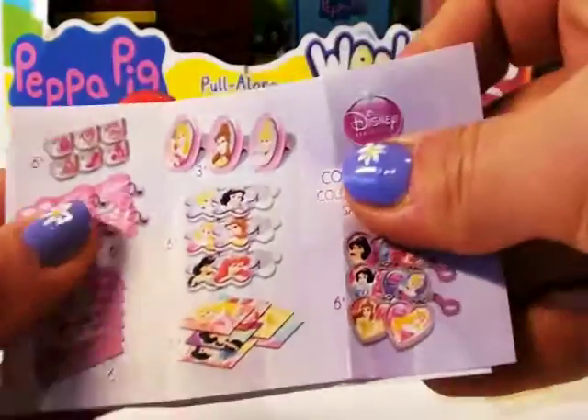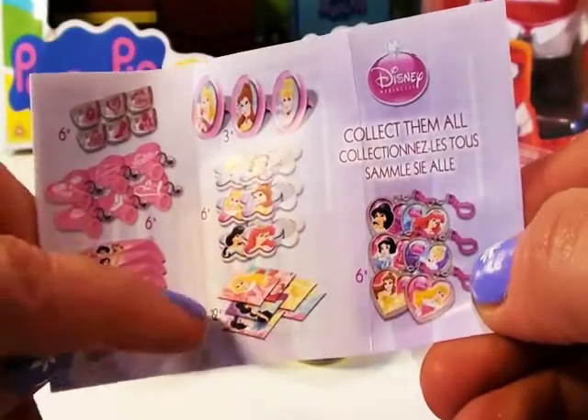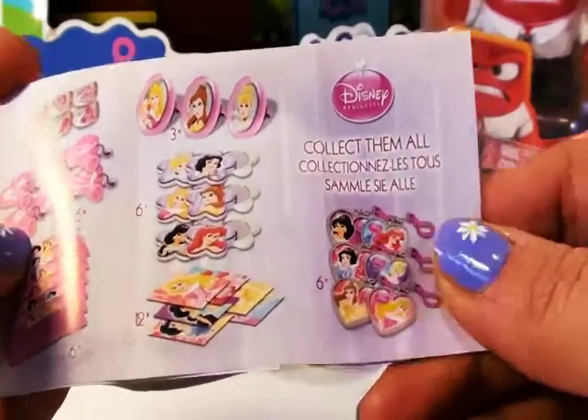A flyer. Let's have a look at the flyer to see what other collectibles we can collect. So, there's rings, keychains, comb, pencil toppers, and loads of other goodies.